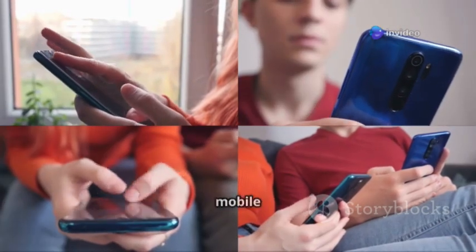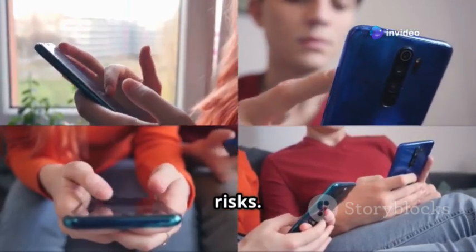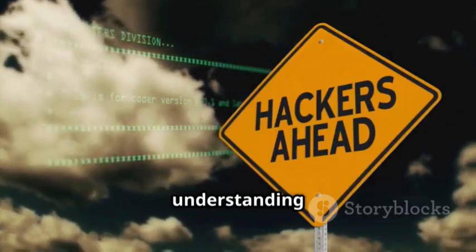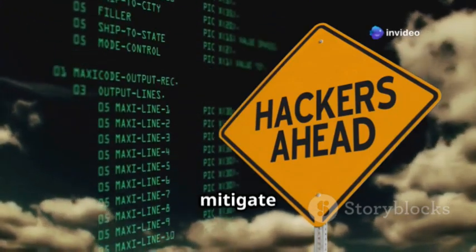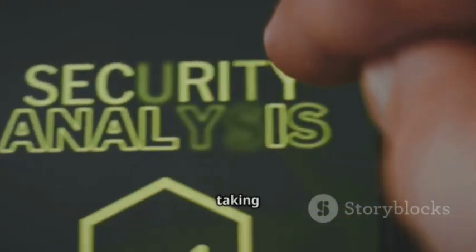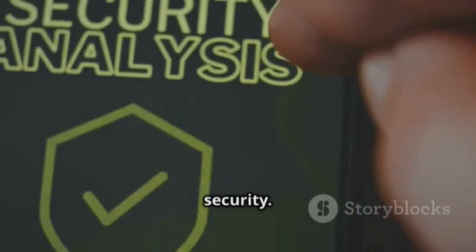As we become increasingly reliant on mobile devices, it's essential to remain aware of the potential risks. SS7 attacks highlight the vulnerabilities inherent in our communication networks. By understanding how these attacks work and adopting security-conscious practices, we can mitigate the risks and safeguard our privacy in an interconnected world. Remember, staying informed and taking proactive measures is key to staying ahead of the curve in the ongoing battle for mobile security.